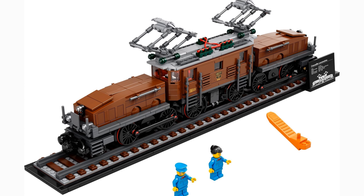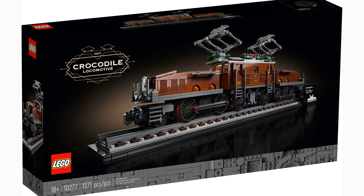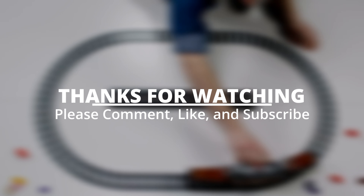If that's the case, then the Crocodile Locomotive could be even more valuable as the first in a new series. I understand the argument that the Emerald Night and the other trains that came before would count as well, but I really think that a line has been drawn and a new golden age of LEGO trains has begun with this set.